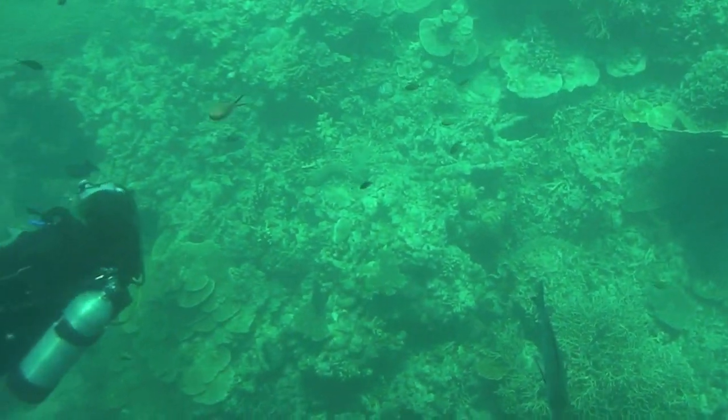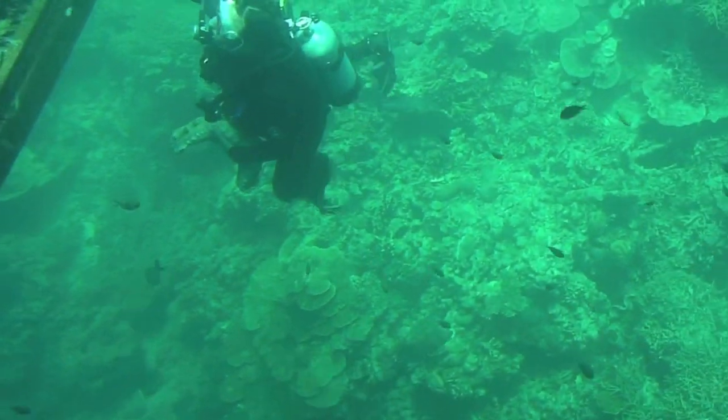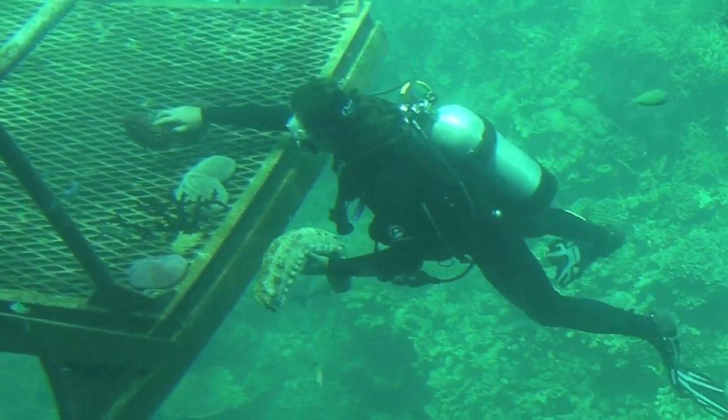Here comes another big fish. What's he doing? He's doing something with the coral. Is this one of the naturalists?